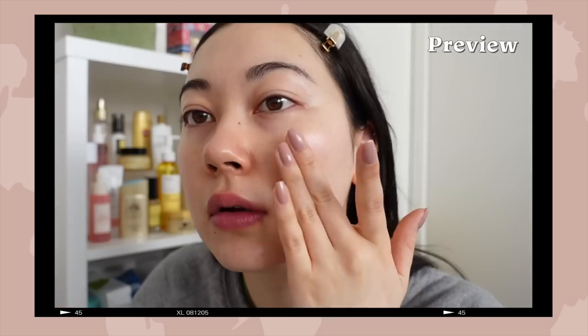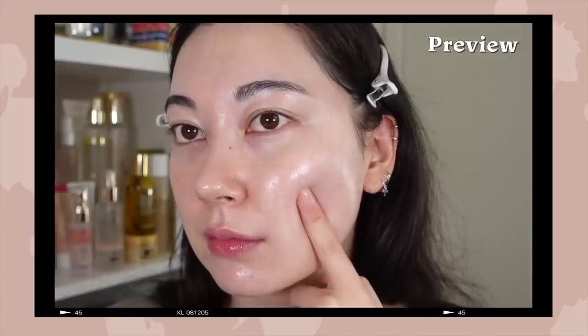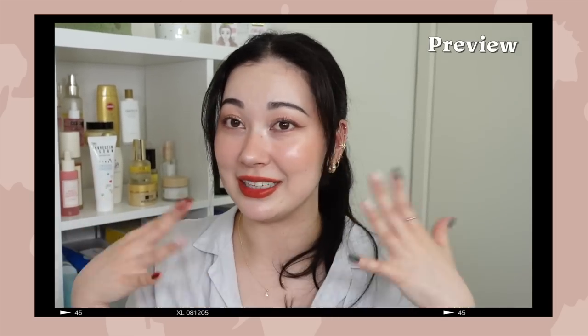I do reach for either of these when I want a simple hydrating moisturizing sunscreen — it really helps your makeup look amazingly flawless and dewy and glowy.